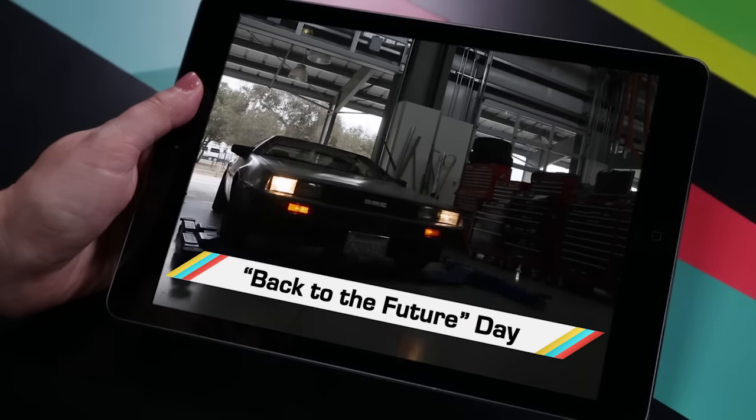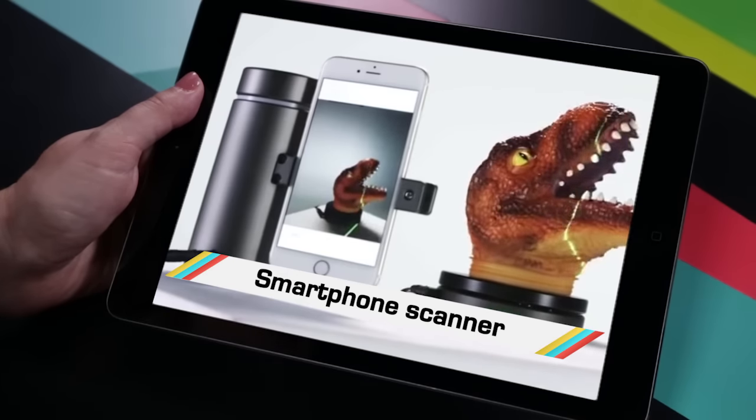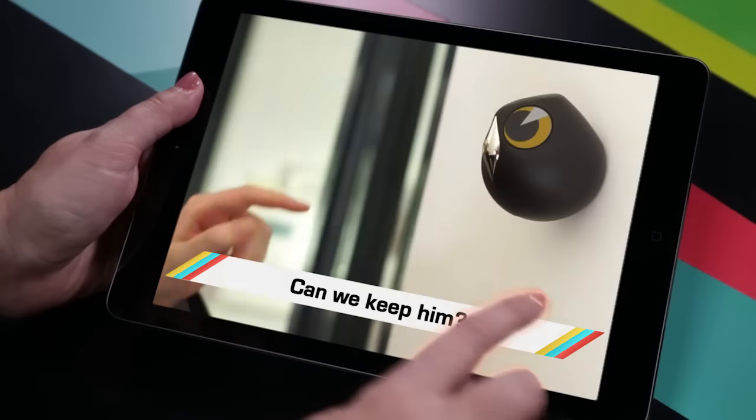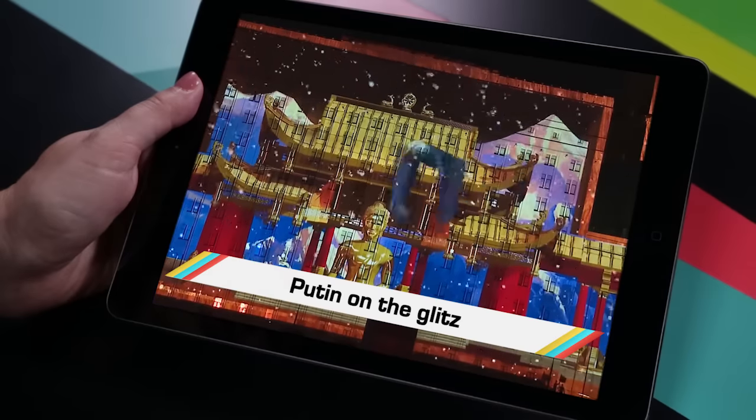While you were lusting all things DeLorean for Back to the Future Day, you probably missed the 3D scanning attachment for your phone, the cutest security sentry, and a record-setting light display. Welcome to In Case You Missed It, where our fondest high school tech memories involve wheeling a TV cart into class to watch a movie. Little did we know.